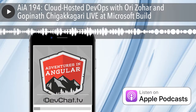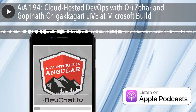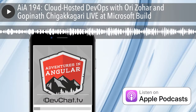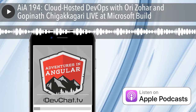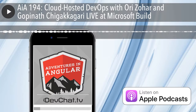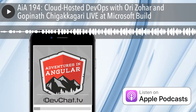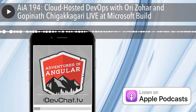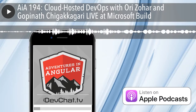Ori Zohar is on the product team for VSTS, focusing on DevOps specifically on Azure. Gopi is the Group Program Manager in VSTS, primarily owning continuous integration, continuous delivery, DevOps, and Azure deployments — anything to do with CI and CD.